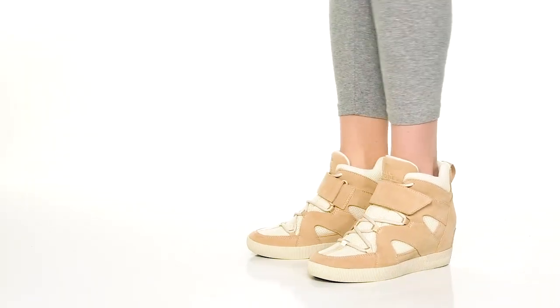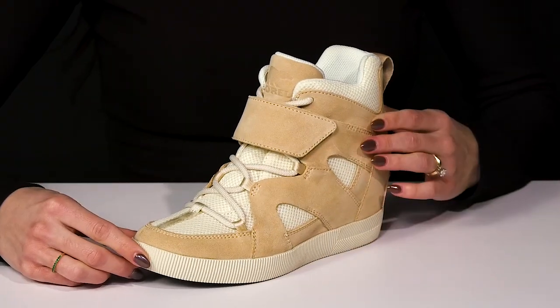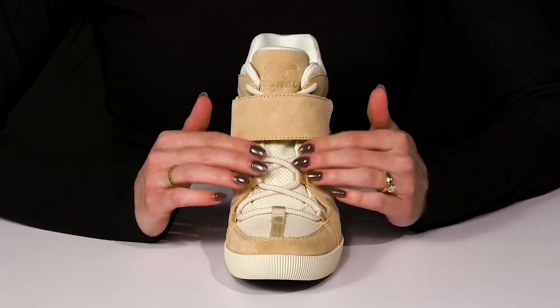Go out and about in sporty style with these sweet wedges from Sorrell. These offer a leather and textile upper. I really love the closure at the front — it's very cool because it has laces so you can customize that fit.